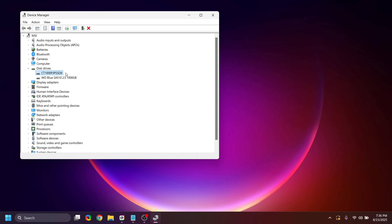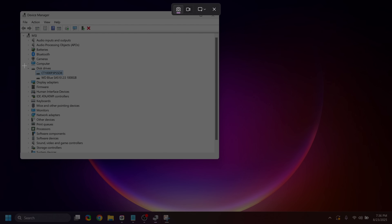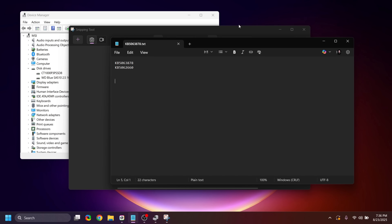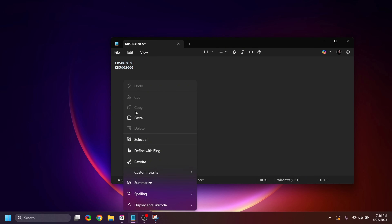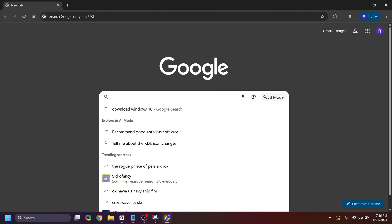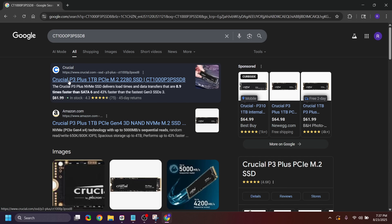Rather than writing the drive name down manually, I'm going to use the Snipping Tool. This is a recent feature in the Windows Snipping Tool that lets you extract text directly from the screen — which comes in really handy here. I'll paste the model number into Notepad, then copy and paste it into Google. The first result confirms it's the Crucial P3 Plus 1TB — I know that to be true, and that's a quick way for you to find out which drive you have.